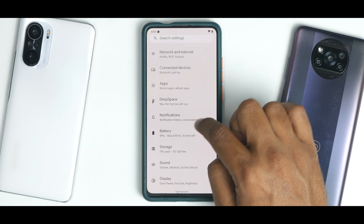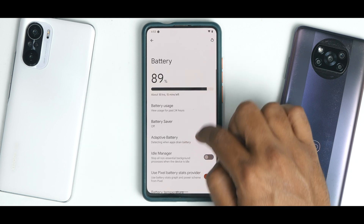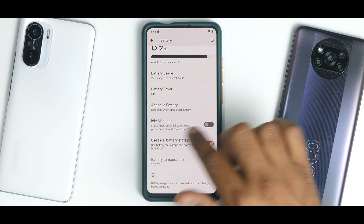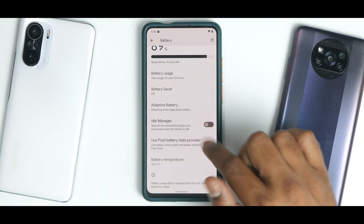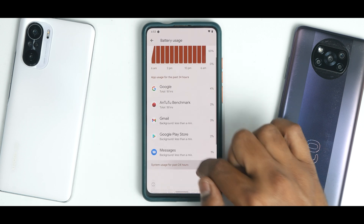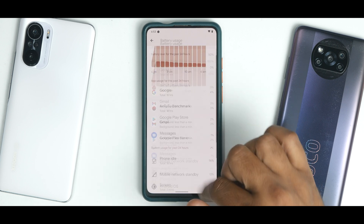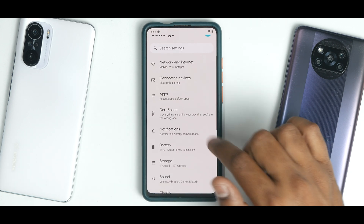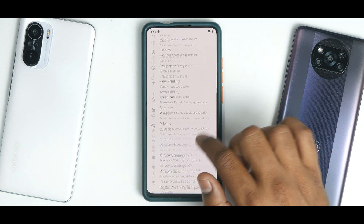Going to the battery section, you don't have the thermal profiles option, but you do have idle manager and use Pixel battery stats provider. Battery usage hasn't been tracked much, but you can easily get five to five and a half hours of screen-on time on 100% with mixed usage, which is always a good thing.